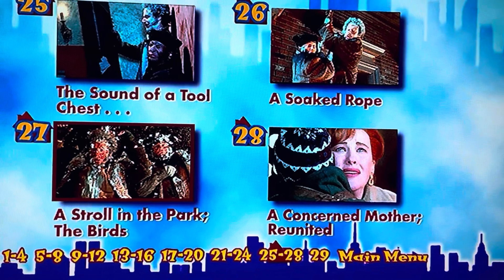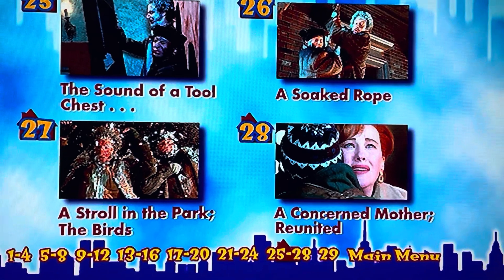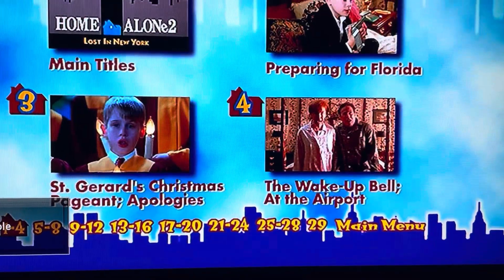The Sound of A Tool Chest, A Soaked Rope, A Stroll in the Park, The Birds, A Concerned Mother, Reunited, and last but not least, the End Titles. So that's a total of 29 scenes.